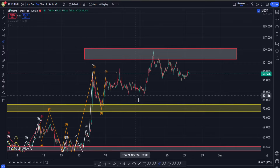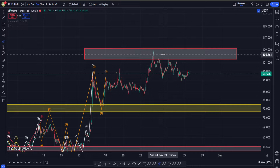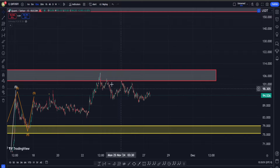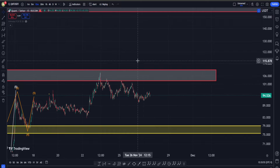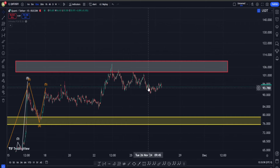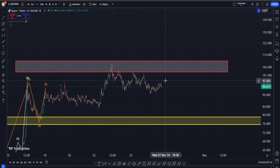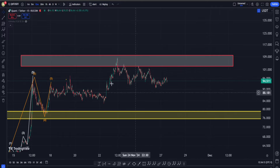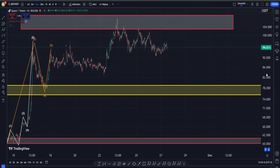When we were around these areas we were saying, because it seems like we are getting a break of this region, it makes sense for our move up to continue to the next important area all the way up here. And by the first time that we touch it, it makes perfect sense to get some sort of a rejection. In the previous video I specifically said this move down might take a bit of time, however we do not need to be worried about QNT at all, and I still absolutely stand by that.